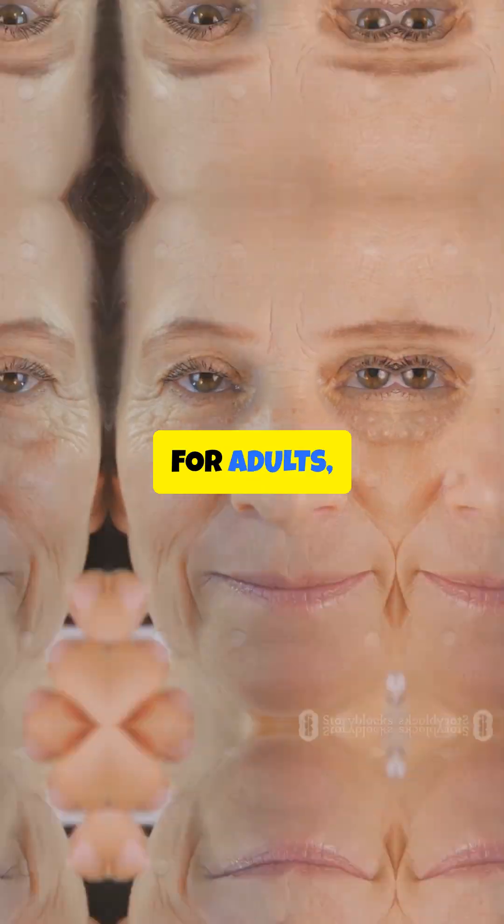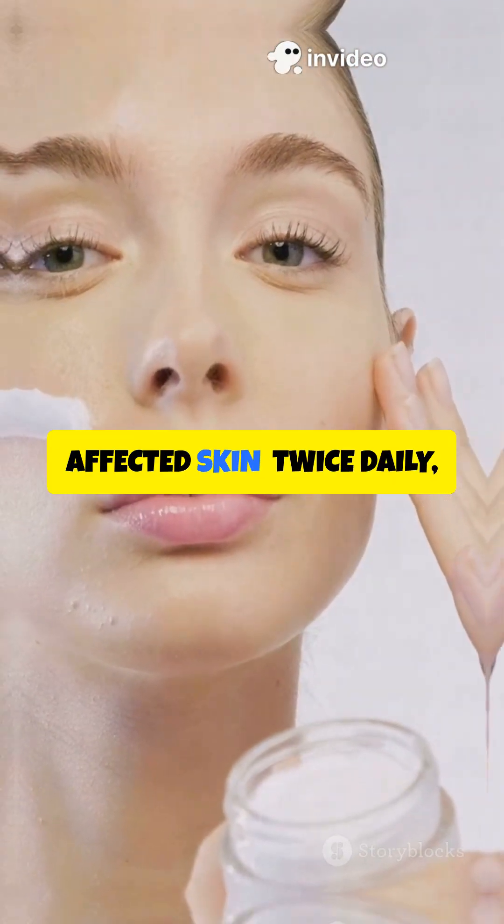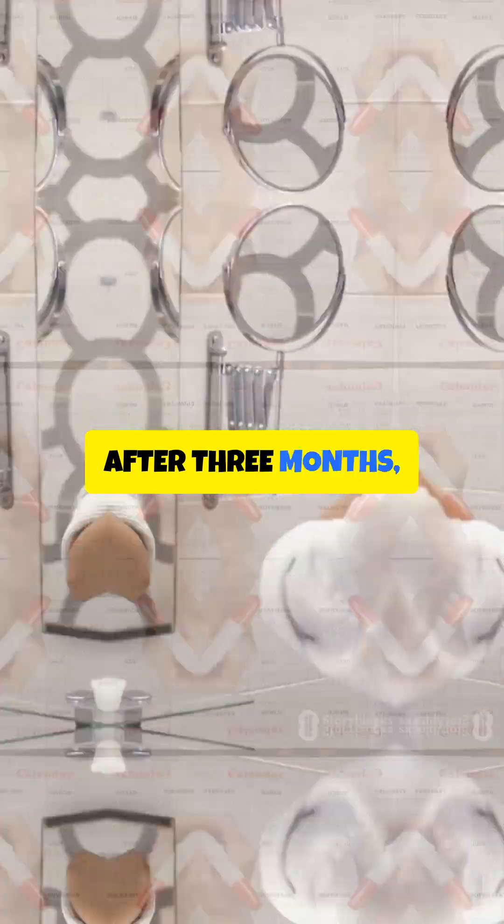How do you use it? For adults, apply a 2–4% cream or gel directly onto the affected skin, twice daily, about 12 hours apart. Pro tip: if you don't see improvement after 3 months, it's time to stop.